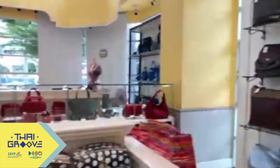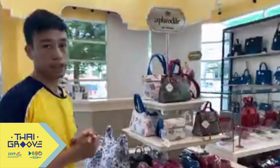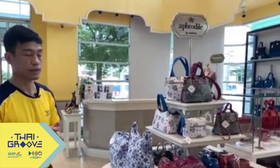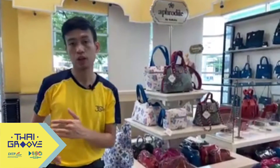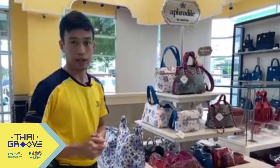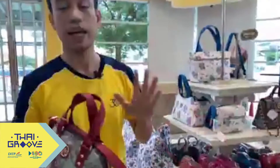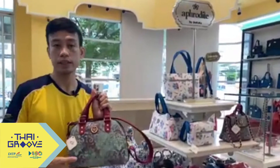We have also developed a new luxury bag brand called Aprodite. Aprodite was created because the Naraya brand is more of a fun, colorful fabric you can use for daily occasions. For Aprodite, we introduced this brand to make consumers feel more sophisticated and experience luxury. The price is higher than Naraya, but it is not really expensive because Naraya aims to give all consumers value for money and good quality bags.